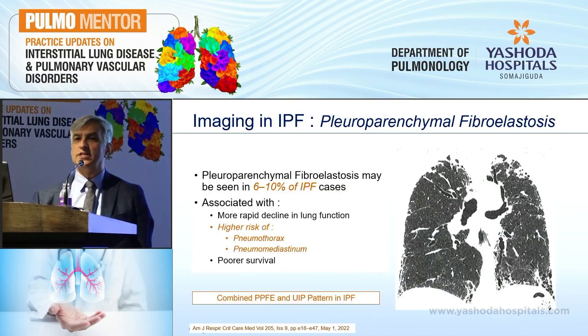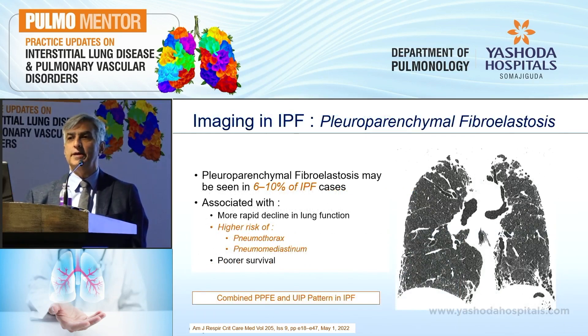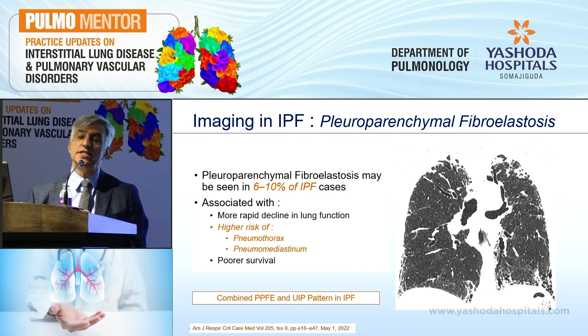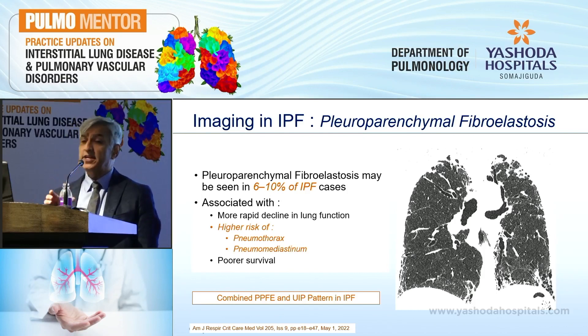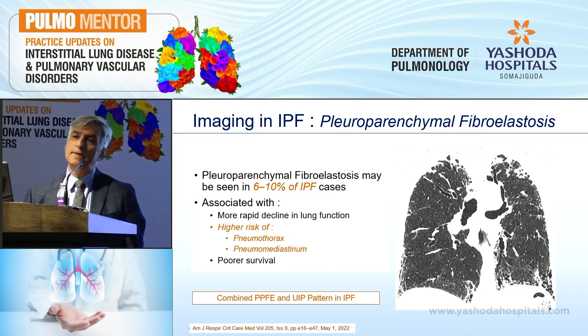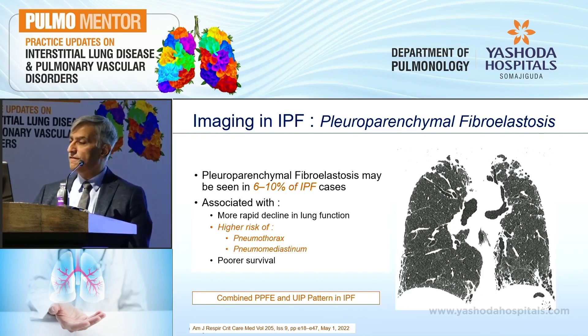Pleuro-parenchymal fibroelastosis, which is one of the rare IIPs reported before, has now been reported in IPF cases also. About 6% to 10% of IPF patients will also have pleuro-parenchymal fibroelastosis. Whenever you pick it up, it tells us: one, it is associated with rapid decline in lung function; two, it leads to higher risk of developing pneumothorax and pneumomediastinum; and three, it is associated with poor survival. This is the combined PPFE with IPF pattern seen in patients with idiopathic pulmonary fibrosis.